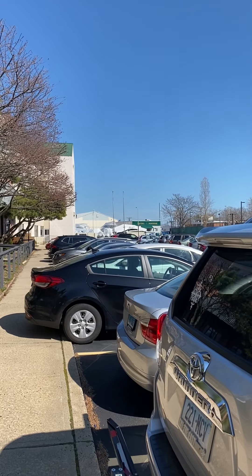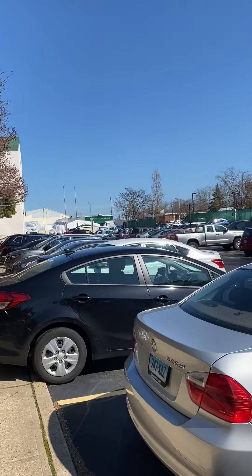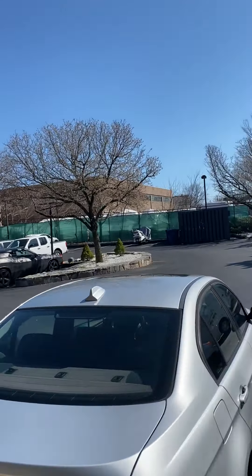Hi, I'm Anthony Parenti with Berkshire Hathaway. I am here at 149 Water Street and we're going to take you on a tour of Unit 35. I'm here with Ron, the owner, and he's going to take us through.